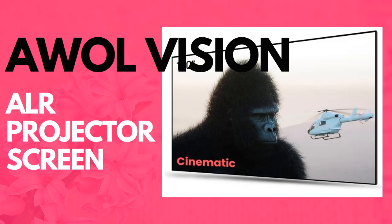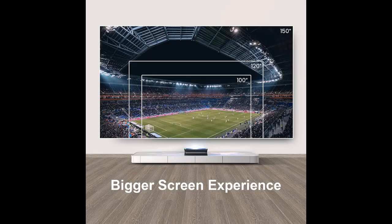We introduce the Highlight Features and Overview Summary of the AWOL Vision Ambient Light Rejecting Projector Screen for Ultra Short Throw Projectors.